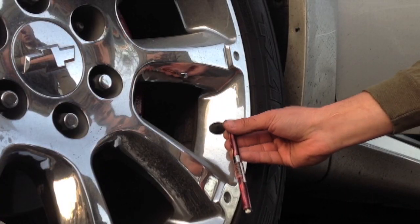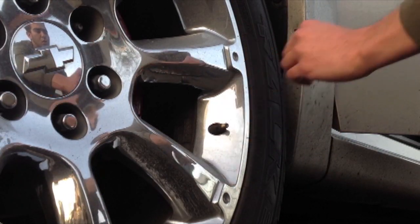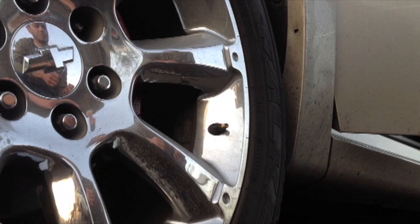Before the season, you want to run your heater, run your defrost, make sure all that kind of stuff works. Check your tire pressure, check the condition of your tires, make sure you have tread left, they're not worn out, they're not down to the wear bars.